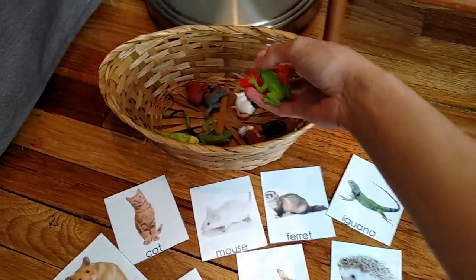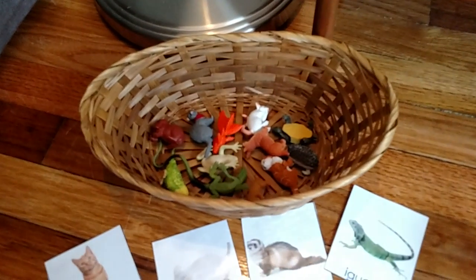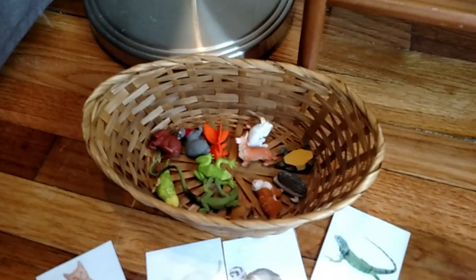Another activity you can do with these is just have them play with them — put them in a little basket. My three-year-old loves playing with these; I put them in a sensory bin for her and she loves pretend playing with the little animals.